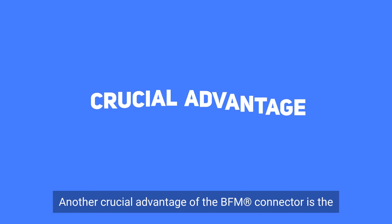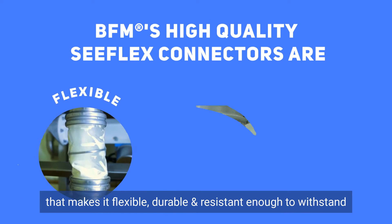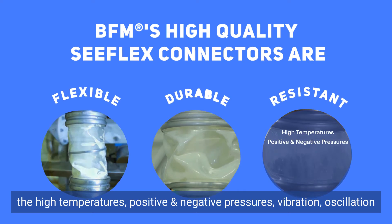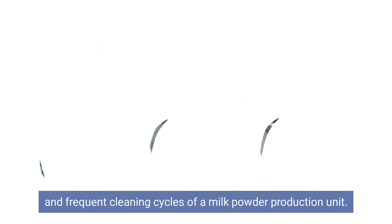Another crucial advantage of the BFM connector is the high quality C-Flex material that makes it flexible, durable and resistant enough to withstand the high temperatures, positive and negative pressures, vibration, oscillation and frequent cleaning cycles of a milk powder production unit.